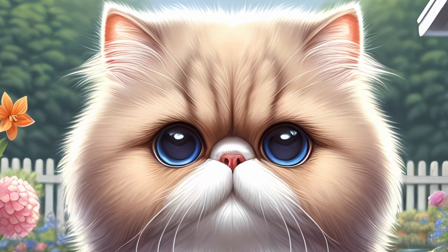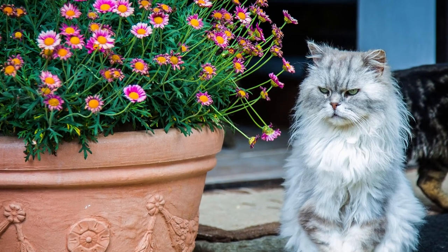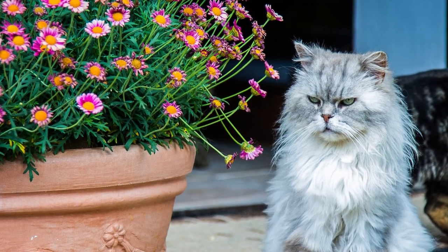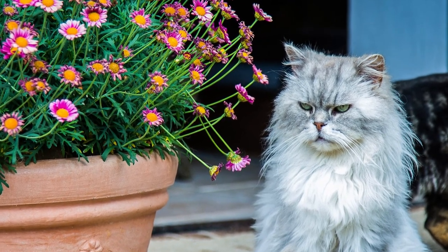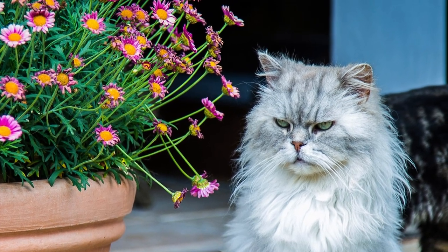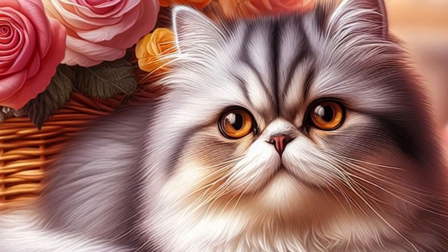Fact 3: Variety of coat colors. While the traditional image of a Persian cat may be a solid color with a long, flowing coat, these felines come in a wide range of coat colors and patterns. From solid shades to bicolor and even Himalayan patterns, Persians exhibit a stunning diversity in their fur.